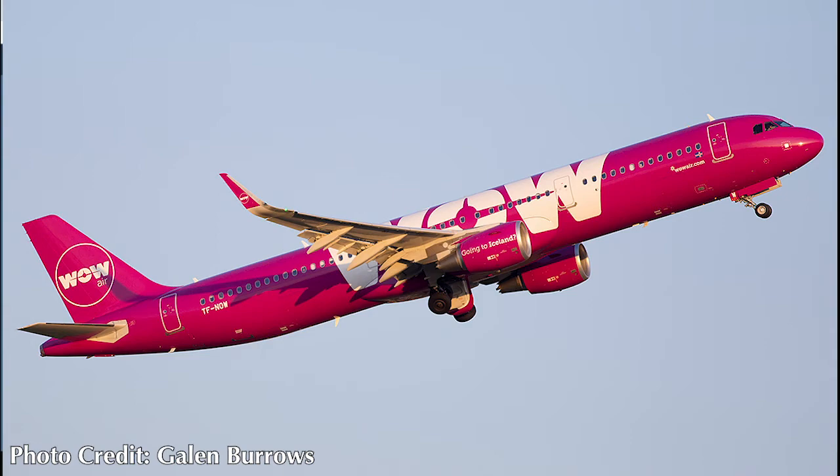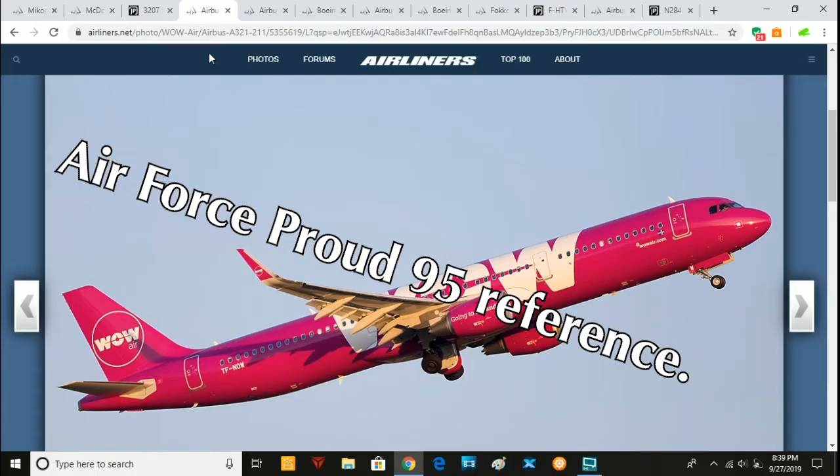That's the big aviation headline news for the week. Next week I should have an analysis of why Thomas Cook crashed, died, and burned. We'll see.